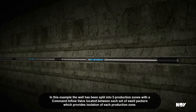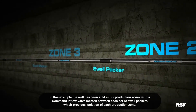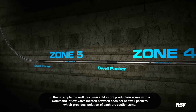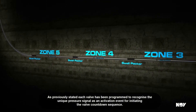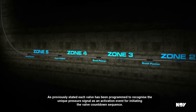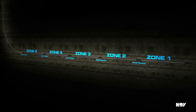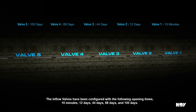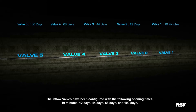In this example, the well has been split into five production zones with a command inflow valve located between each set of swell packers, which provides isolation of each production zone. Each valve has been programmed to recognise the unique pressure signal as an activation event for initiating the valve countdown sequence. The inflow valves have been configured with the following opening times: 10 minutes, 12 days, 44 days, 68 days and 100 days.